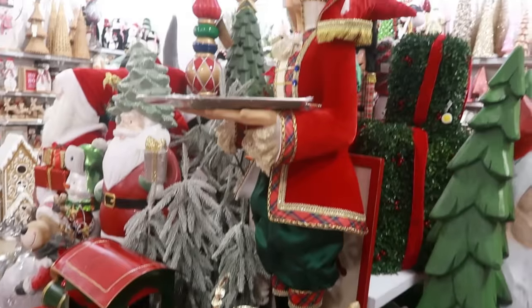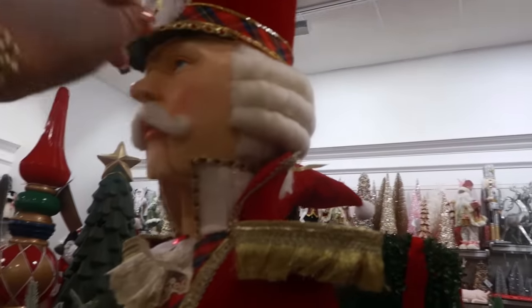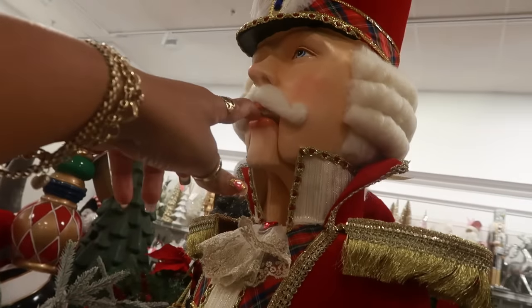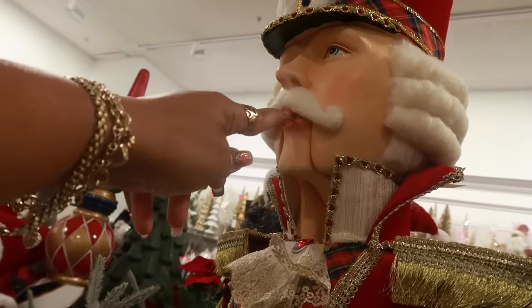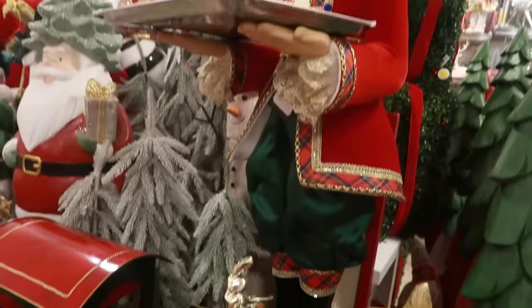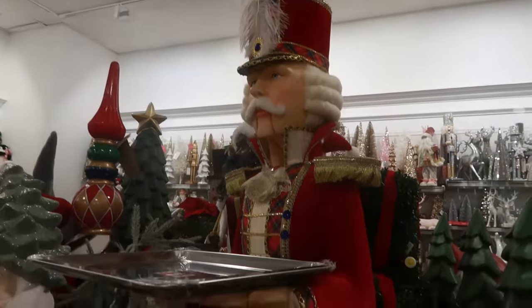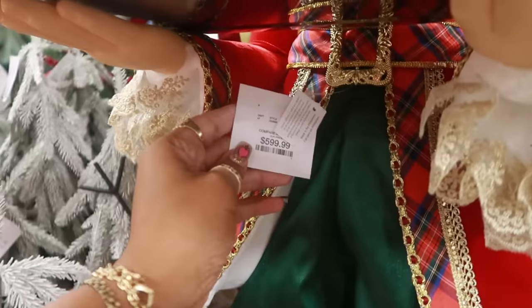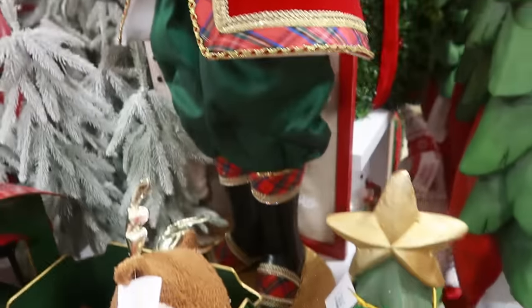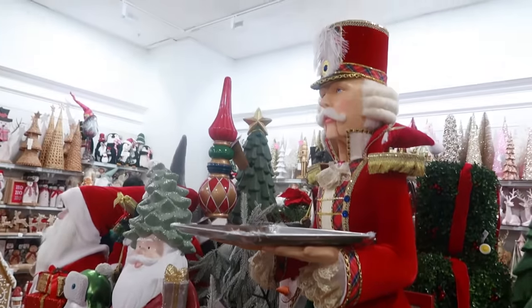Oh, look at him — he has soft hair and everything! Look at that — his mustache, and he's got teeth. Can you see his teeth in there? Oh, he's a nutcracker! How cool is he? Oh, that's Katherine's Collections — I'm scared to look at the price tag. You know her stuff is pricey. Oh, look at his boots — he is $600.